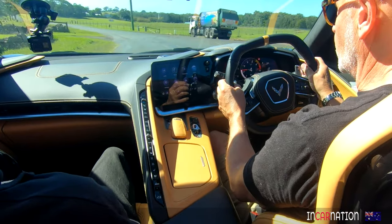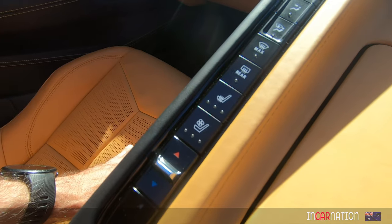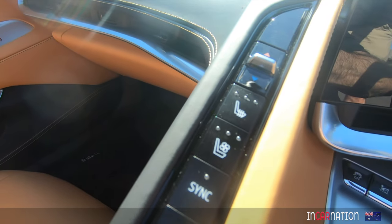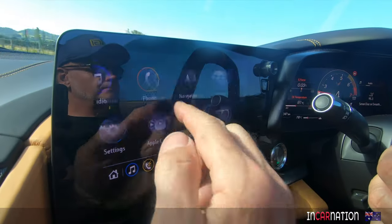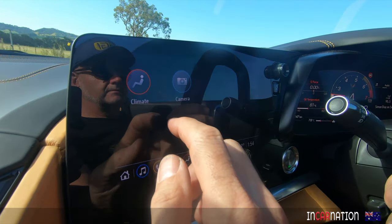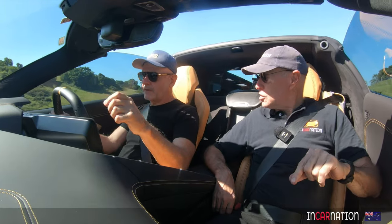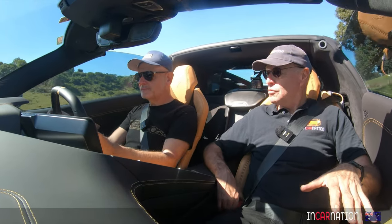The ride comfort is fantastic in sports mode. This is a pretty bumpy road here. This is the 3LT with the extra Nappa leather and little carbon fibre bits and stuff. In Australia we've got only the 2LT and the 3LT. This has got the whole lot — the Z51 package. All Australian cars got that. That's the performance sports package.